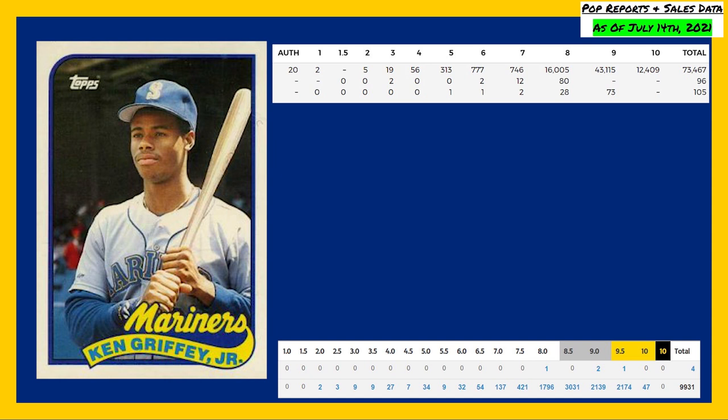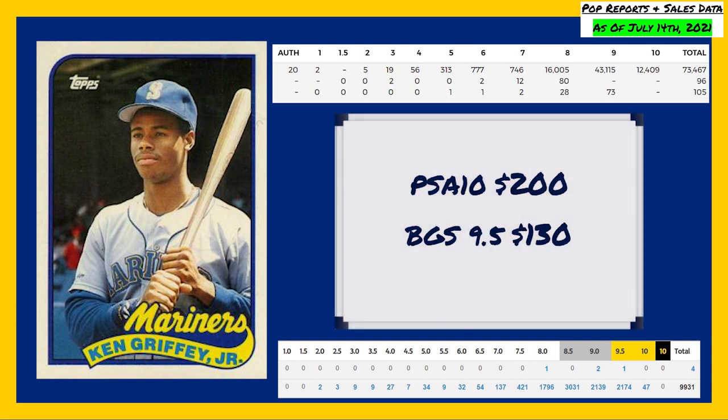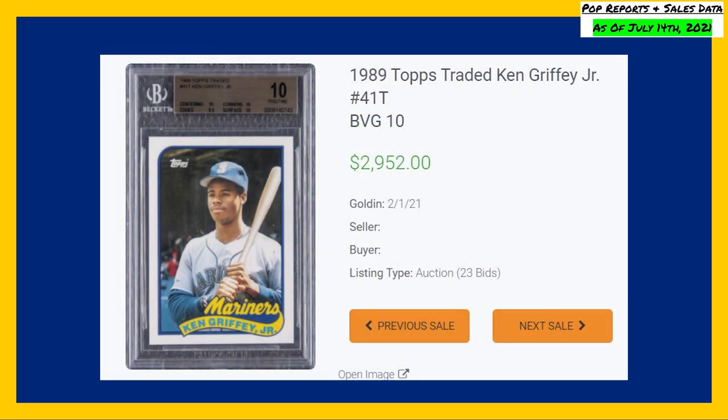A PSA 10 of this card will currently set you back around $200, while a Beckett 9.5 goes for roughly $130. The highest recorded sale comes back in February of 2021, in a Beckett gold labeled 10, for $2,952 even.